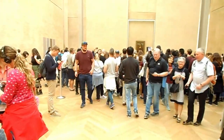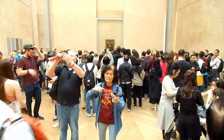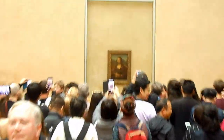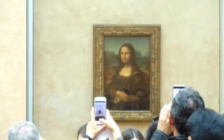As you can see, she has her own room in the Louvre Museum in Paris. The Louvre is visited by 10 million people yearly, and about 80 percent of those come to see the Mona Lisa. The dimension of the painting is 30 inches by 21 inches.